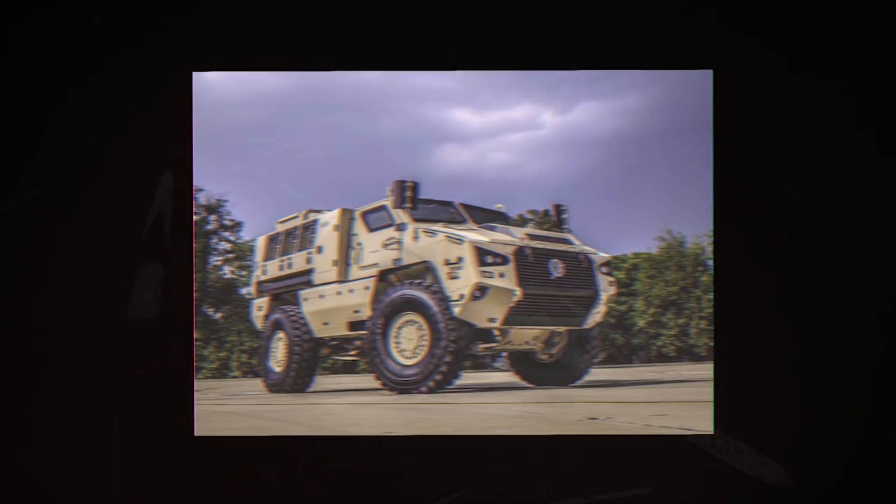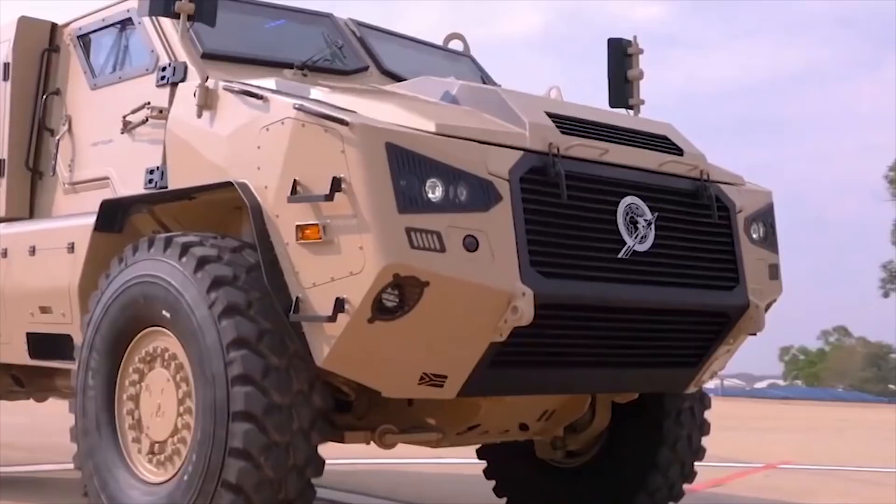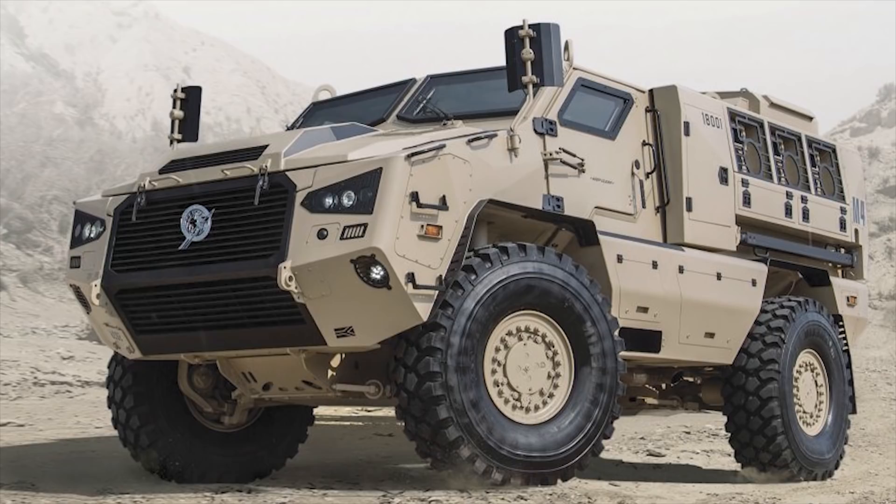The weapon station can be armed with either a 12.7mm or a 7.62mm caliber heavy machine gun. The vehicle is powered by a 6-cylinder turbo diesel engine with a rated power production capacity of 450 horsepower. The maximum speed of the Momb4 is 86 miles per hour.